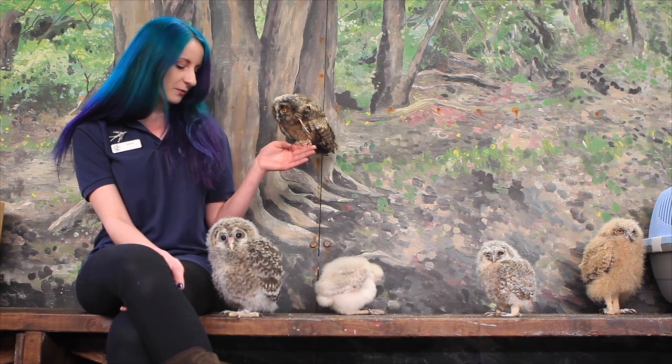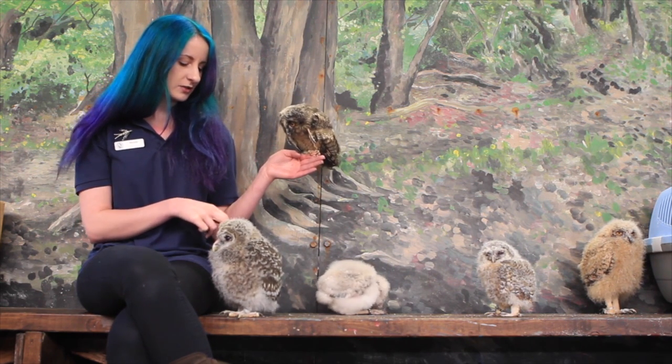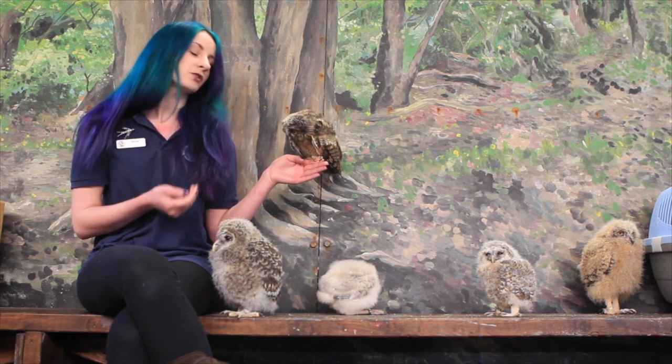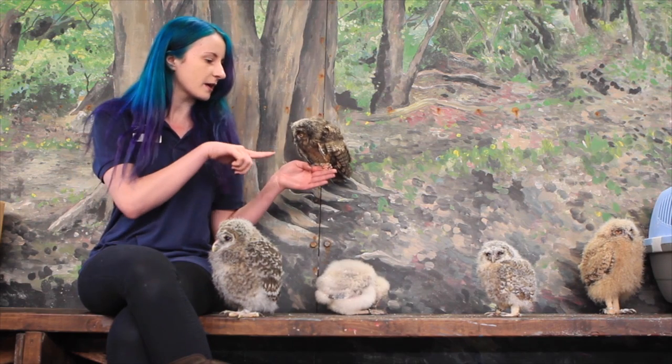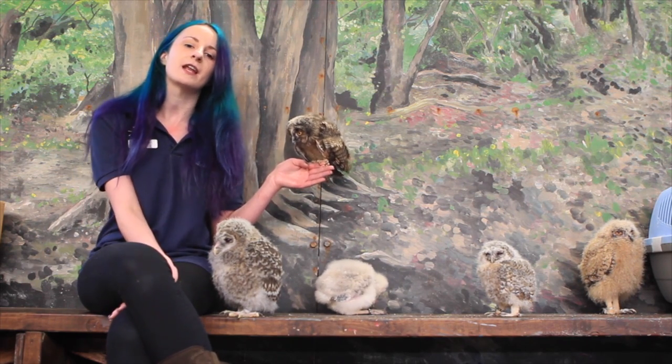Next to me, after a little peep, we have got a Ural owl. This is Tomsk, who's going to be trained to be part of our display team. Next to him we've got a little American barn owl, followed by a tawny, followed by a pharaoh eagle owl right on the very end.